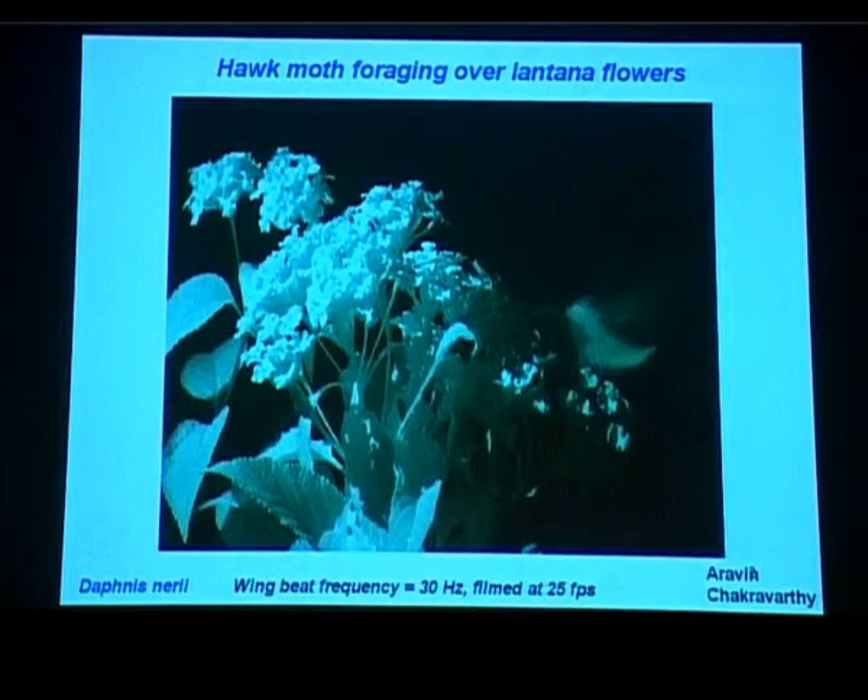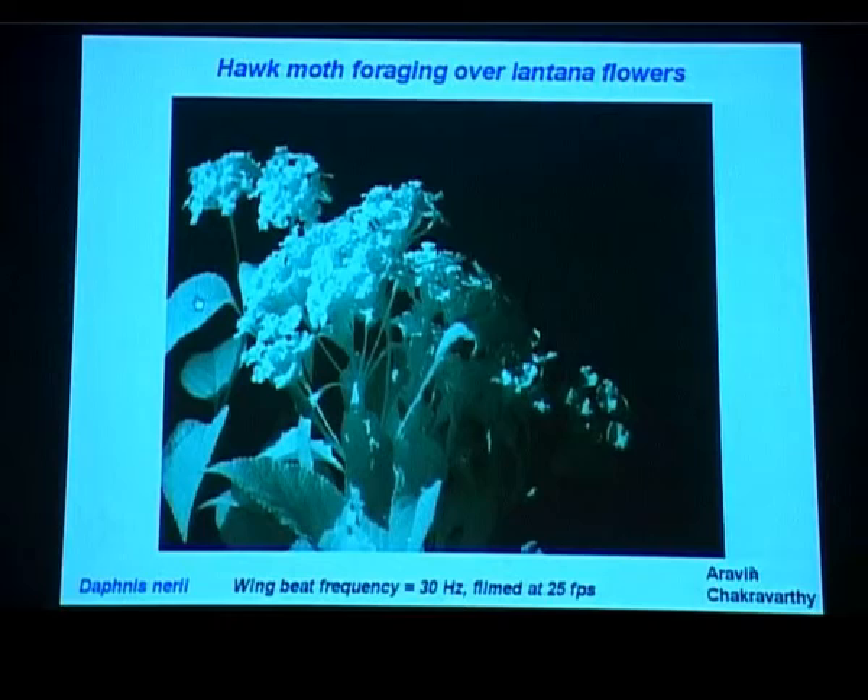This animal operates in fairly low light conditions. Hawk moths are typically crepuscular; this one is actually operating at night and we are filming it in infrared. What you saw it doing was being very precise about where it hovered, inserting its proboscis accurately in the flower center and being able to feed from it.